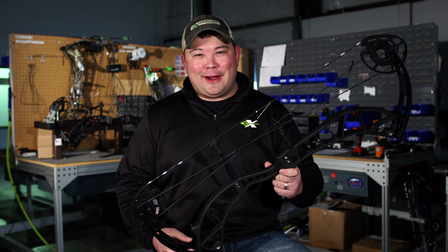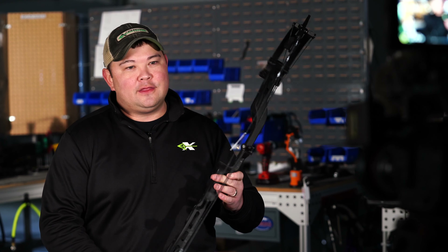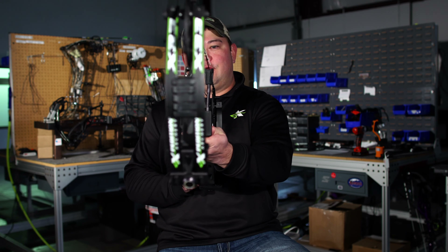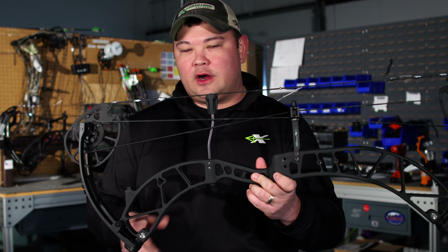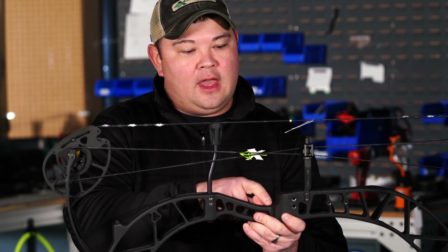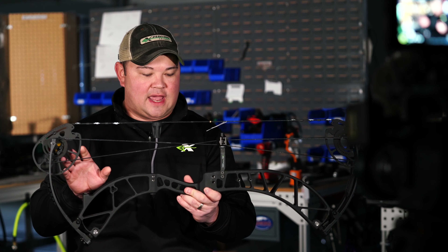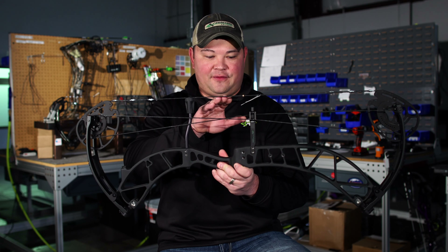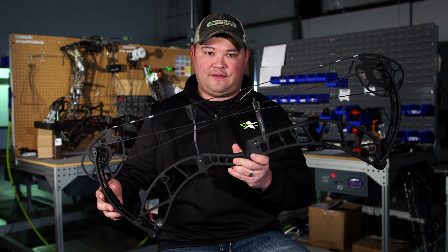Back by popular demand, right on the heels of last year's super successful MX-16, we're bringing you the new bow for 2021 in the X-33. This bow shares similar characteristics. What you're going to notice: substantially lighter weight and an additional half inch of brace height. This bow specs are 32 and a half inches axle to axle with a six and a half inch brace. We'll still run the IBO speed right up to 350 feet per second.